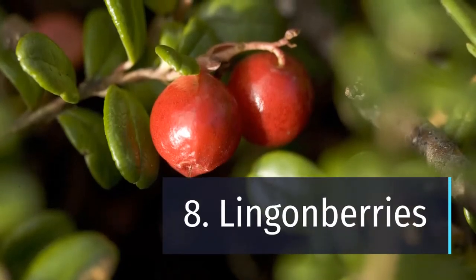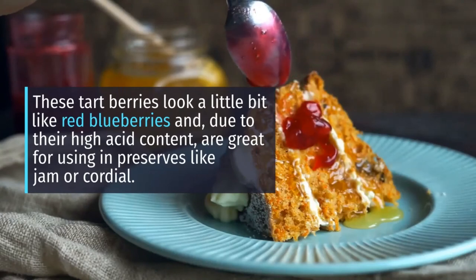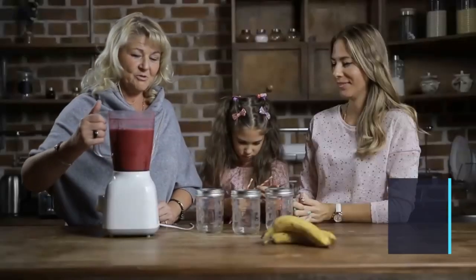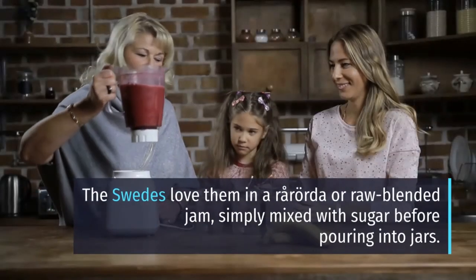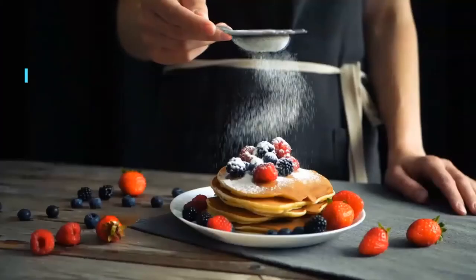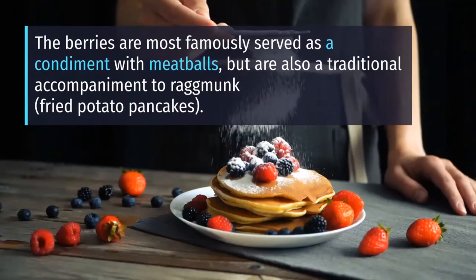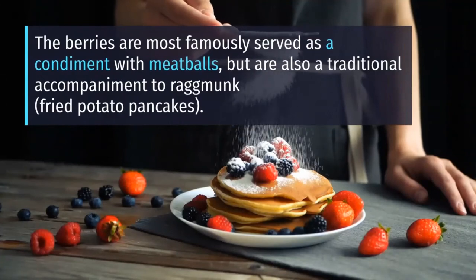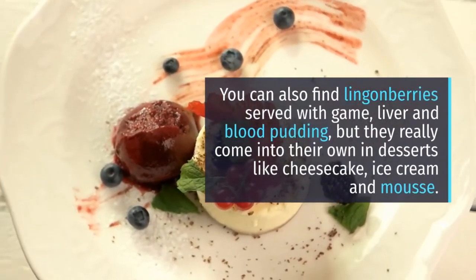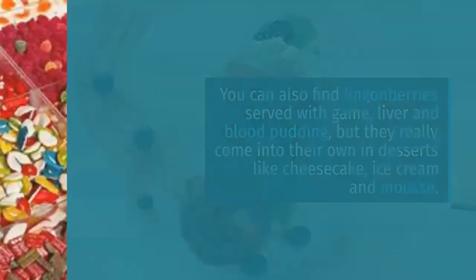8. Lingonberries. These tart berries look a little bit like red blueberries and, due to their high acid content, are great for using in preserves like jam or cordial. The Swedes love them as rårörda, or raw blended jam, simply mixed with sugar before pouring into jars. The berries are most famously served as a condiment with meatballs, but are also a traditional accompaniment to rårakor, fried potato pancakes. You can also find lingonberries served with game, liver and blood pudding, but they really come into their own in desserts like cheesecake, ice cream and mousse.